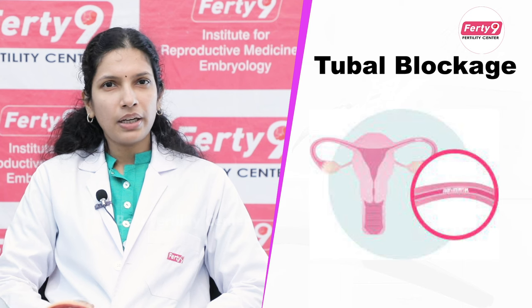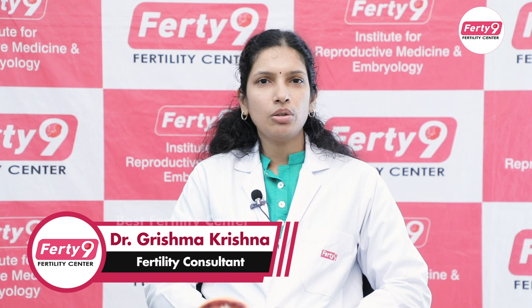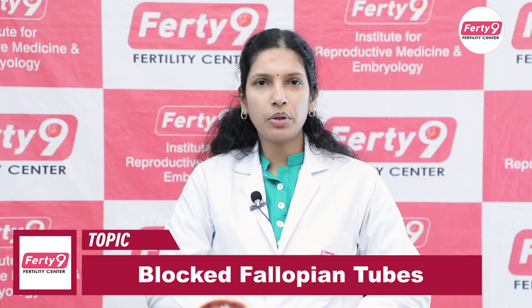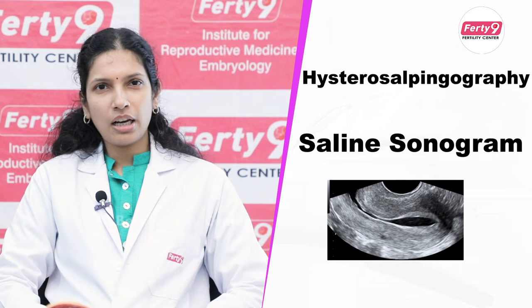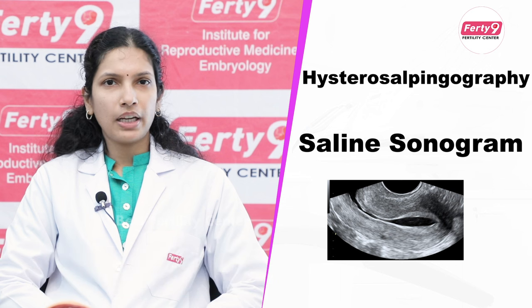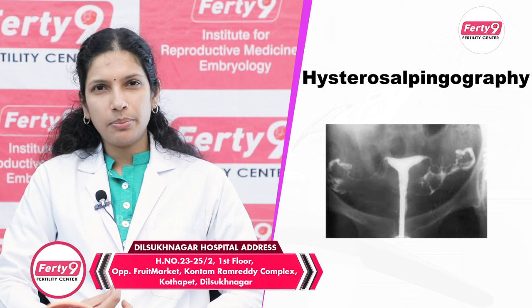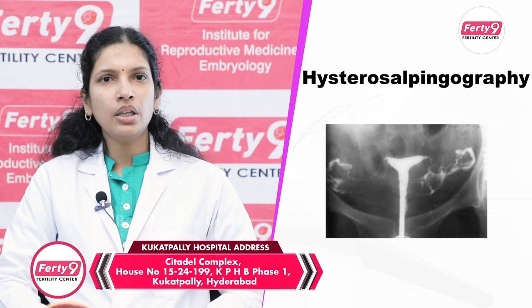So what we are going to do is, first, we will test whether the tube is open or not. This test is called a hysterosalpingogram, or HSG. We use an oil-based dye, and after the dye is introduced, we draw an X-ray to see if the tube is open. There may be a little pain during this procedure.